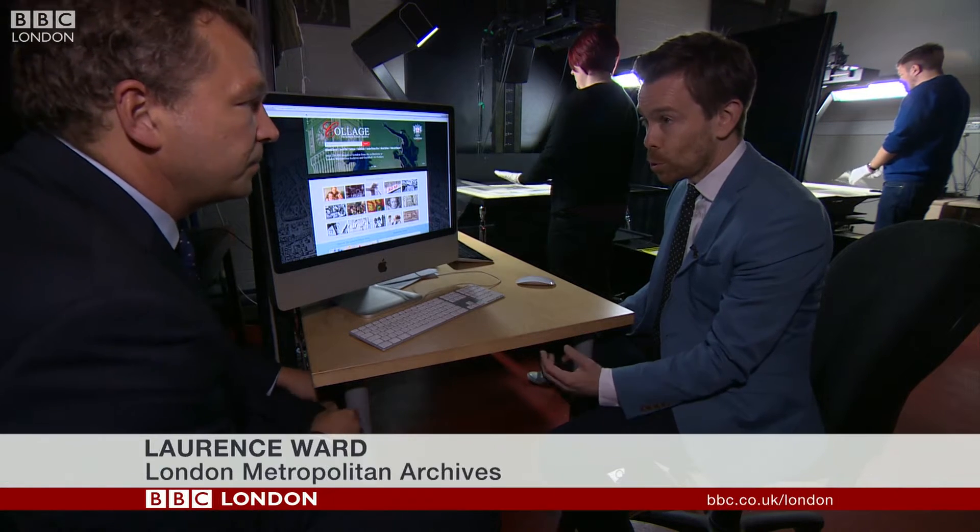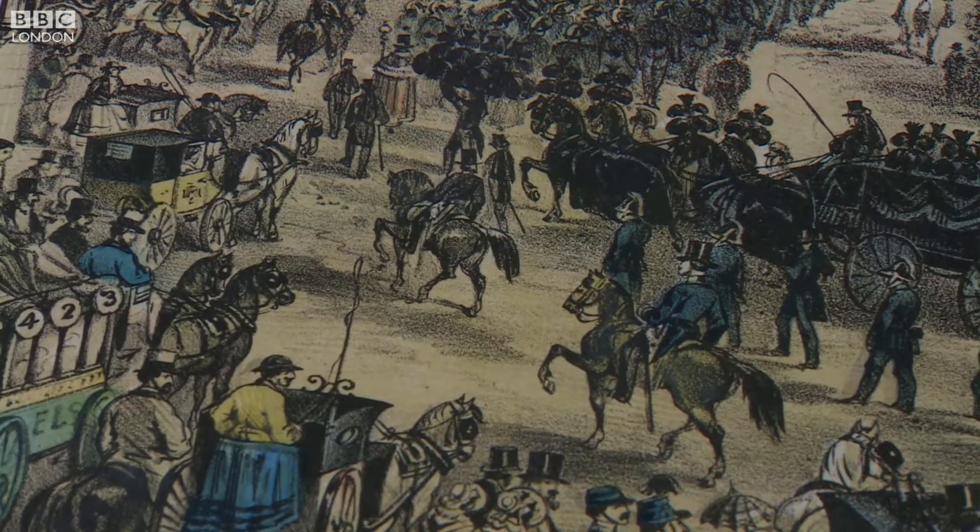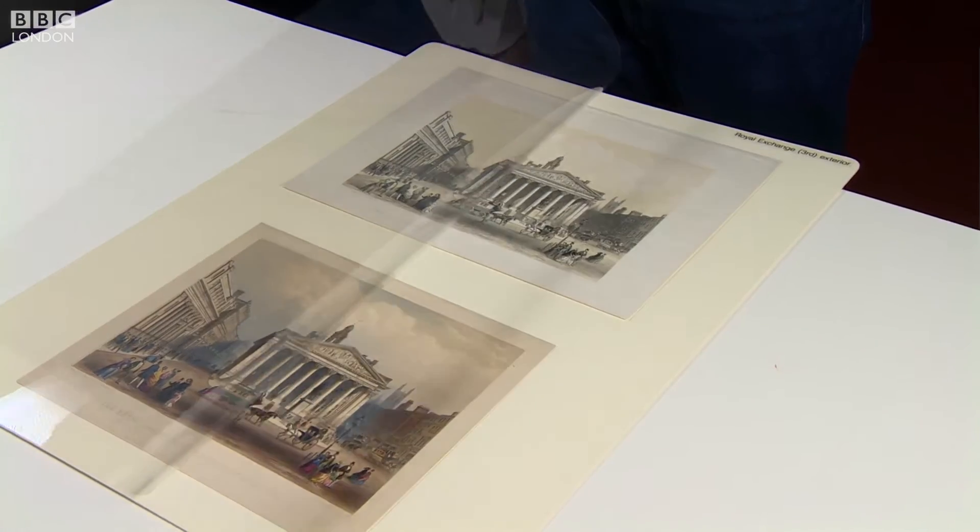This is the new Collage website, which has a quarter of a million images from the collections at London Metropolitan Archives and Guildhall Art Gallery, available digitally at the click of a mouse. In other words, London's past is now readily available — a photograph album of the capital.